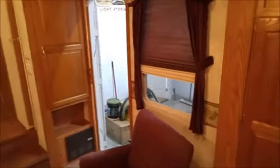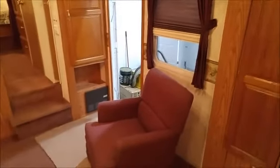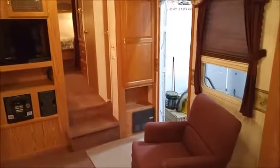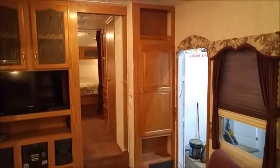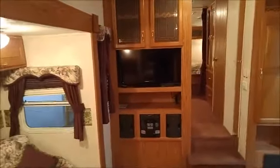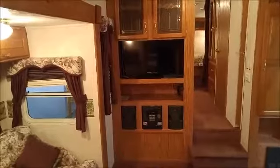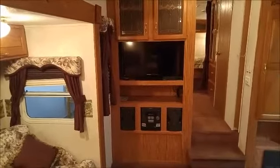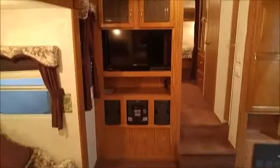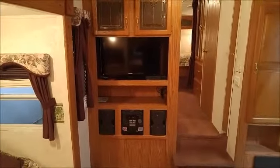You've got a nice little lazy boy type chair here. Now coming around to the front, there's more storage by the door. The unit has a brand new 32 inch LED TV, a nice four speaker stereo system, and a new DVD player.